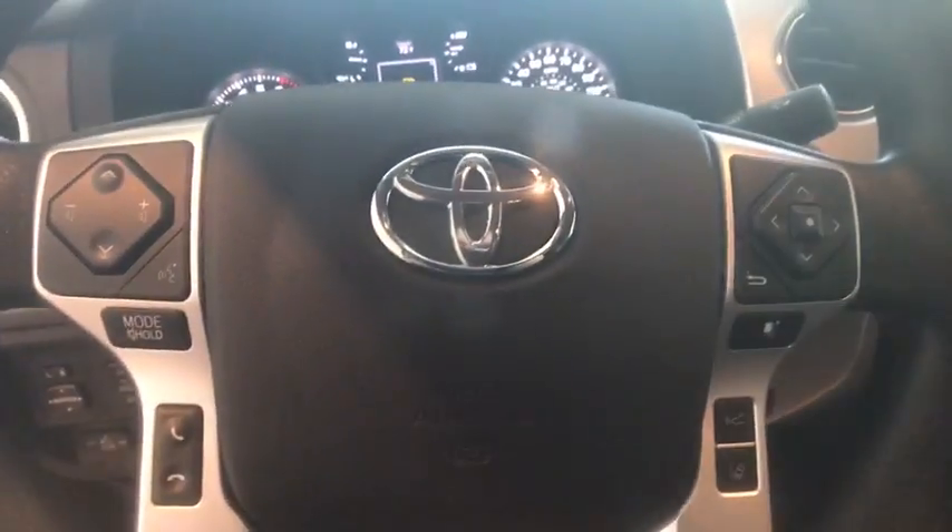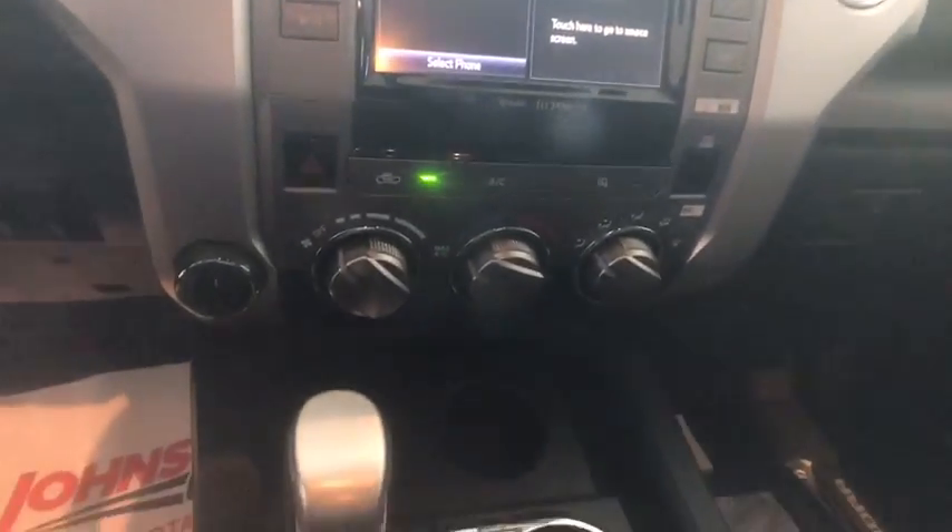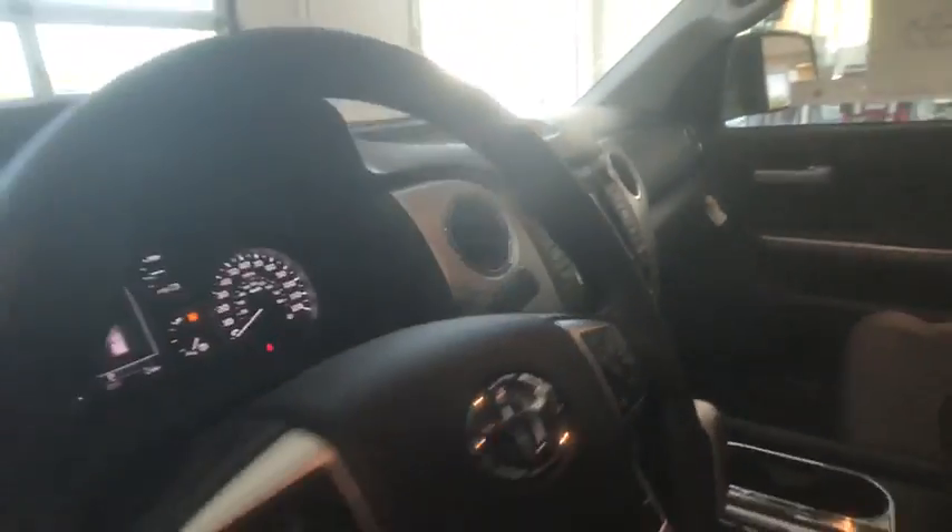This vehicle has less than 100 miles. Here are some of this vehicle's great options: traction control, dual airbags, power steering, HomeLink garage door opener, four-wheel disc brakes, center armrest, and fog lights.